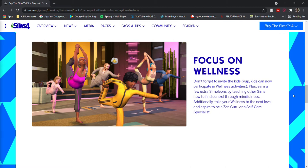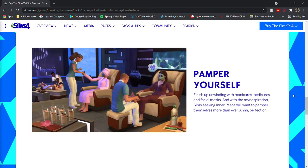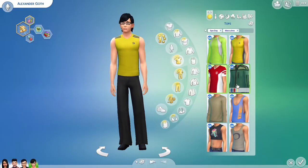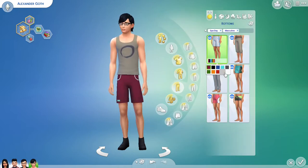And finally there are more ways to pamper with facial masks, manicures, and pedicures. This pack came with a pretty good variety of Create-a-Sim options. This is a quick rundown of all the clothing options for male sims.